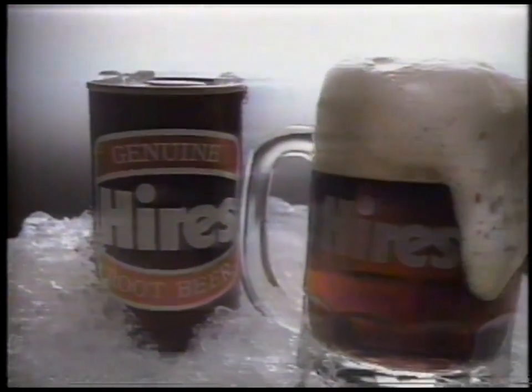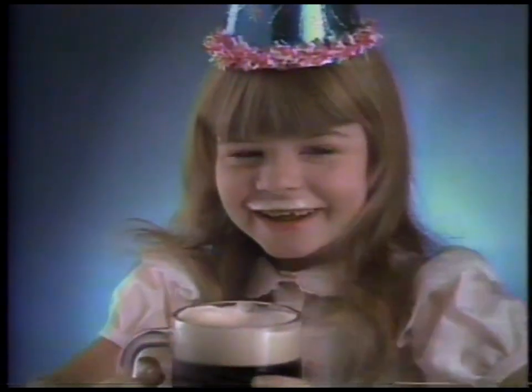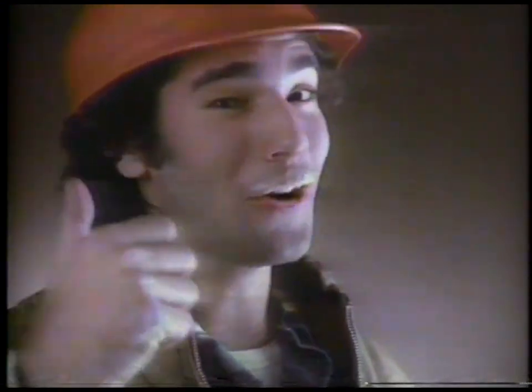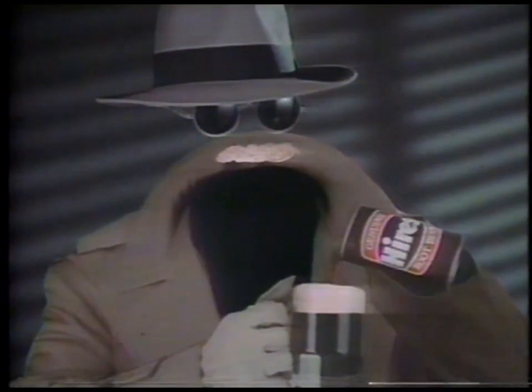Here comes Heyer's root beer — look out! Heyer's great taste, plain as the foam on your face. That's foam! Buy Heyer's — great taste. There's a luscious, creamy great taste, and that's just as plain as the foam on my face.